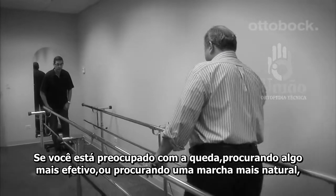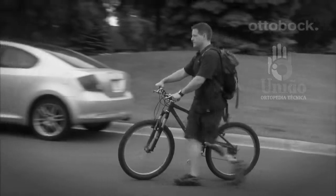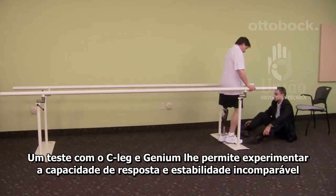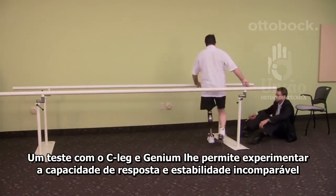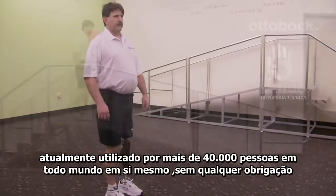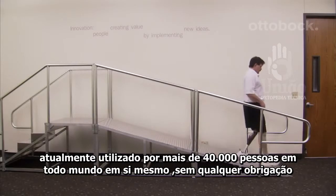Whether you're worried about falling, looking to be more active, or seeking a more natural gait, trying out the C-Leg Genium is a great option for you. A C-Leg Genium trial allows you to experience the unmatched responsiveness and stability currently used by over 40,000 people worldwide, for yourself at no obligation.